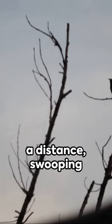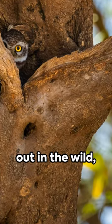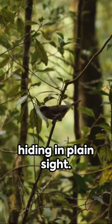It can spot insects and small animals from a distance, swooping down to snatch them up in an instant. So next time you're out in the wild, remember the potoo bird — it might just be hiding in plain sight. The marvels of nature, always full of surprises.